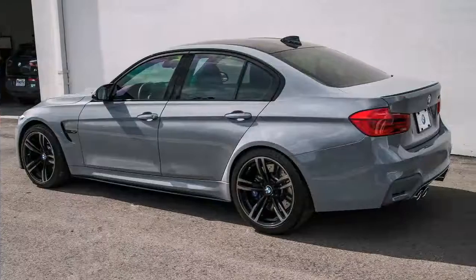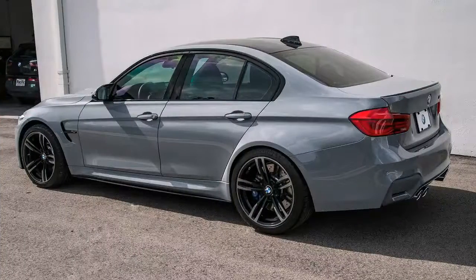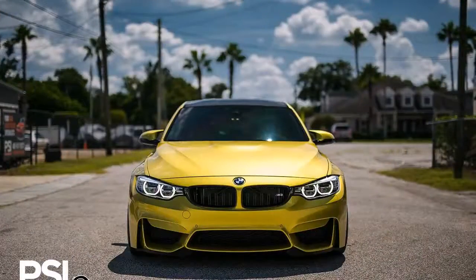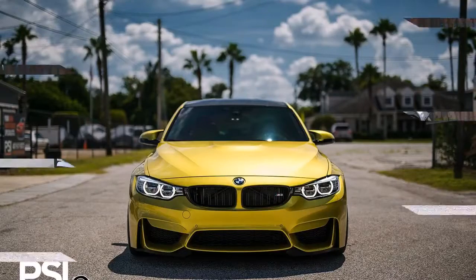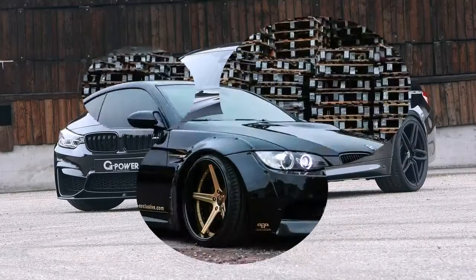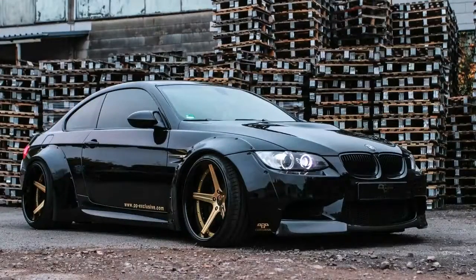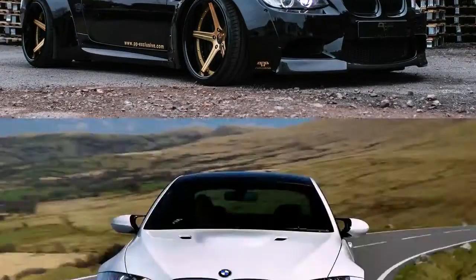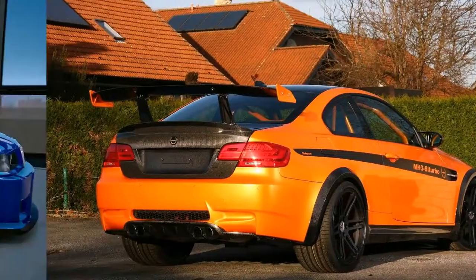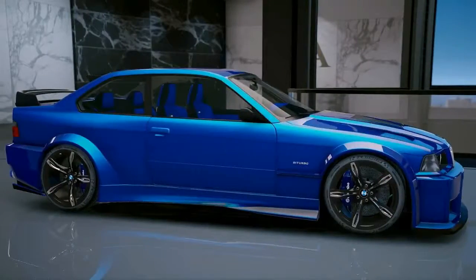Through BMW's M Performance parts, customers can now order their sports car with a vast number of different options that can make their car look, feel, sound and drive different from every other BMW on the road. It allows unique personalization that should make the majority of enthusiasts happy. Admittedly, if you want your M3 to make 700hp and be slammed to the ground, BMW can't help you. But if you just want some enhancements to the way it looks, the way it drives and the way it sounds, BMW's M Performance parts can certainly be your huckleberry.